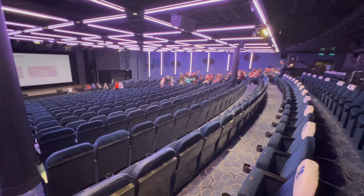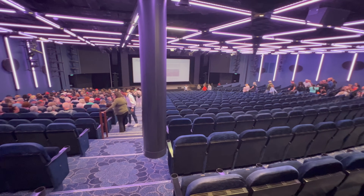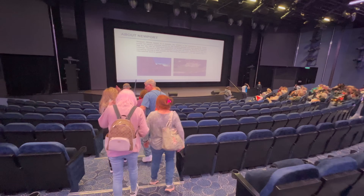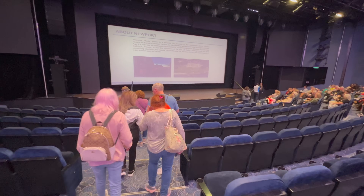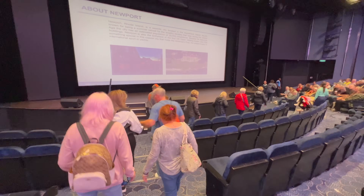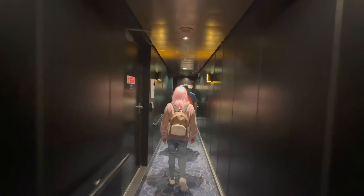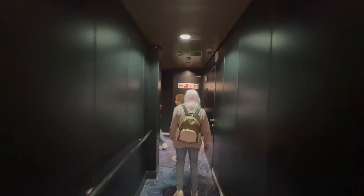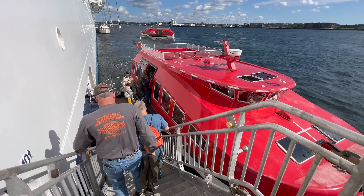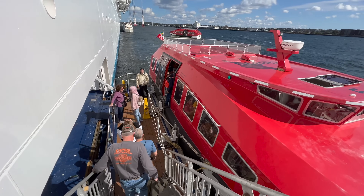The way the tendering operation was working today was that everybody would gather in the theatre and be seated by the crew in a specific row number. That row number would then coincide with a tender boat number, and when your number was called you'd stand up and head to the front of the theatre, then down an access corridor. I was so surprised to find that at the end of that corridor was the outside world — they had just opened a door on the ship and there was the tender boat waiting to take us ashore.